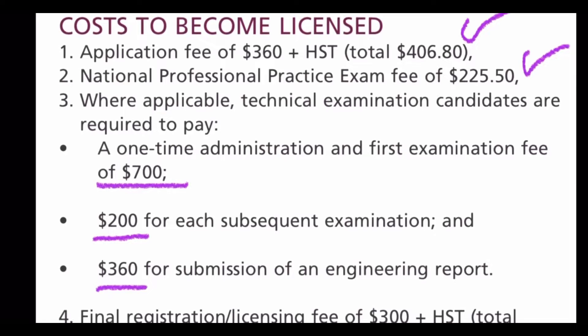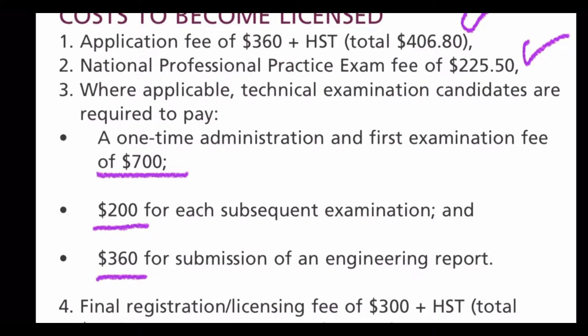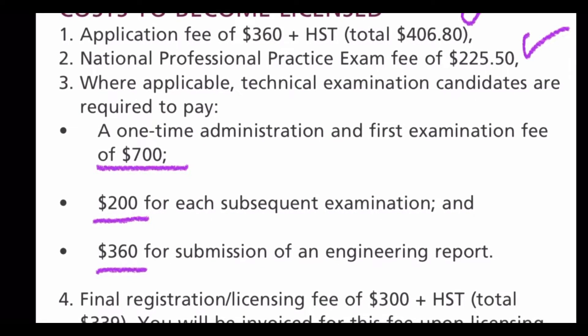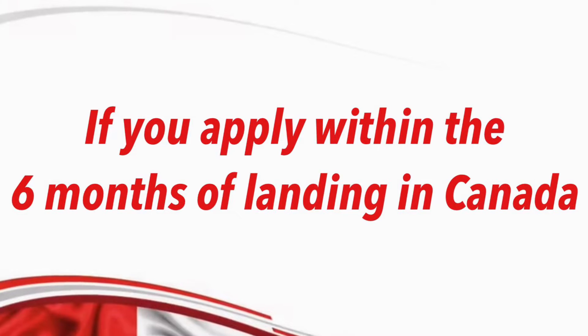Let's talk about the total cost to get your P&H license, from start to finish. The application fee is $406.80, including tax. This fee can be waived if you apply within six months of your landing in Canada,